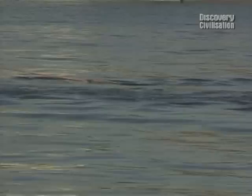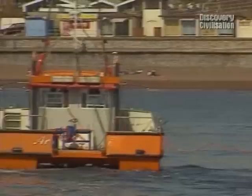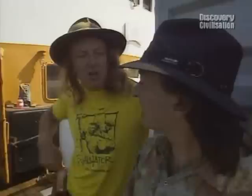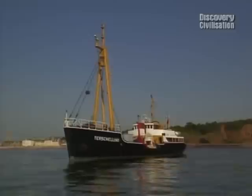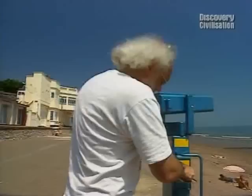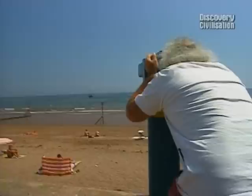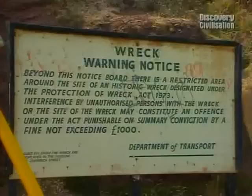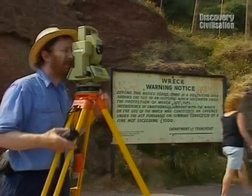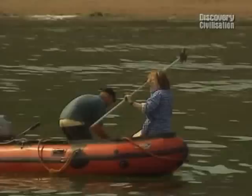They're undertaking a survey - geophysics, the same as we normally do. You can see they're towing the equipment behind it. Once we know where the site is and exactly the layout, then we can decide where to put any trenches. Trenches underwater? Well, we've got to dig, haven't we? This big diving boat is our base for the next three days. The Time Team has never excavated a wreck site before, so we've got an awful lot to learn about underwater archaeology.